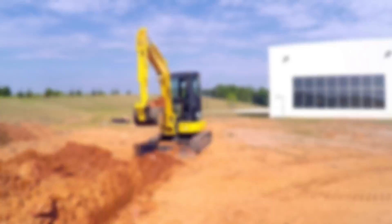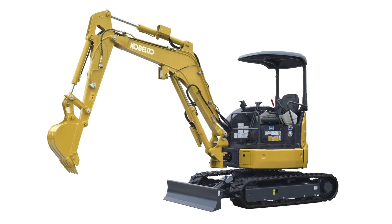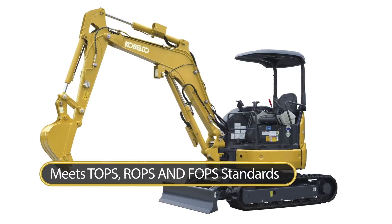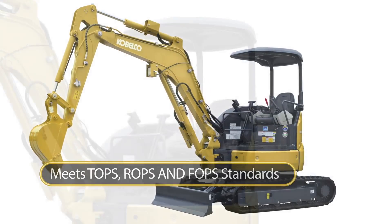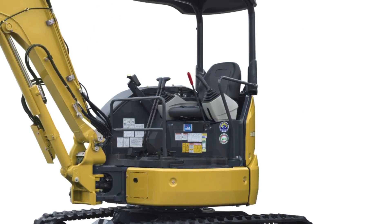For those who like an open environment, the SK35SR6E comes standard with a newly designed canopy that meets all TOPS, ROPS and FOPS standards for greater safety. This canopy has plenty of room, keeping your operator comfortable and productive.